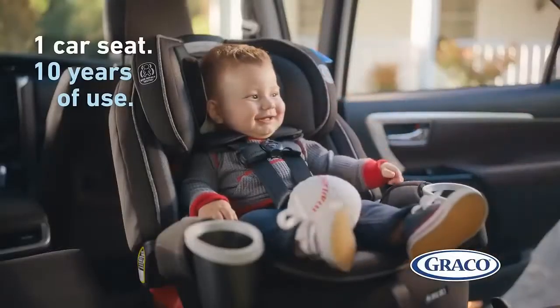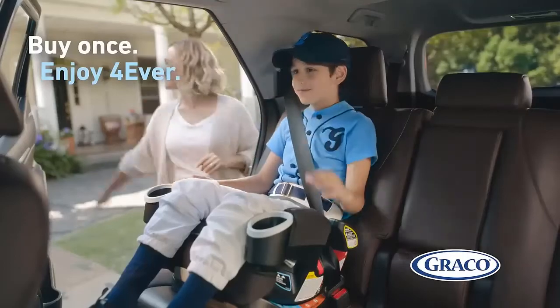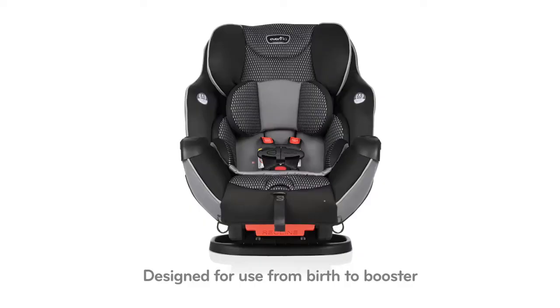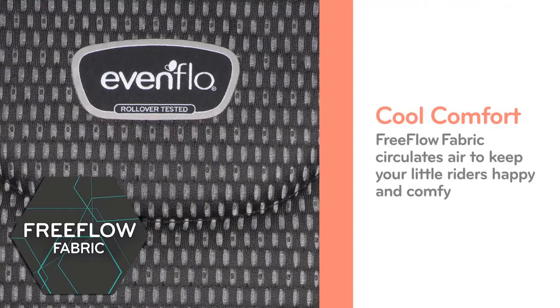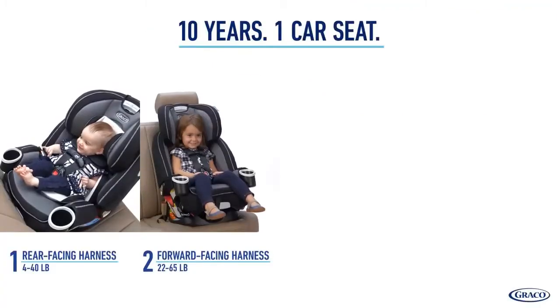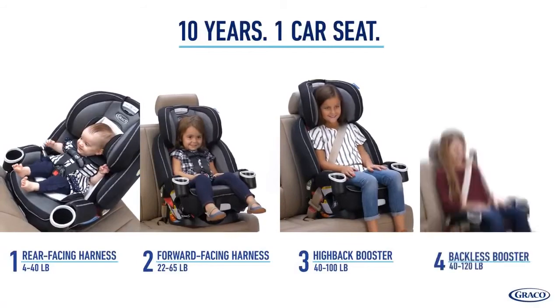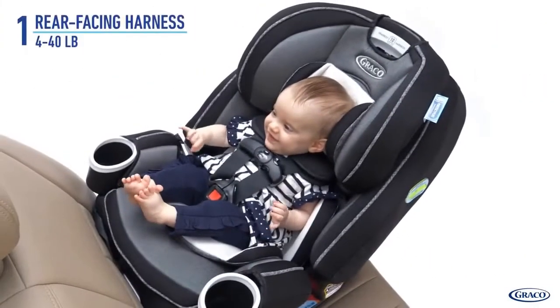When buying a car seat, you walk a tightrope to make sure the device is safe and abides by Canadian regulations. Plus, you need to take extra care when picking your product to avoid incompatibility issues with your vehicle. Finding a model that meets these criteria can be hard, but no worries — we have a breakdown of the top 16 best car seats for Canada drivers, who enjoy the ultimate peace of mind knowing their seats are safe.